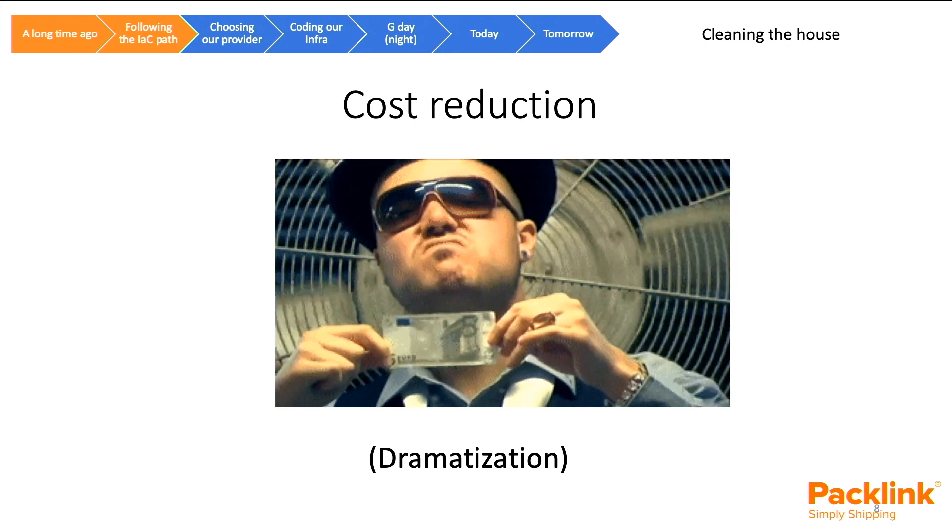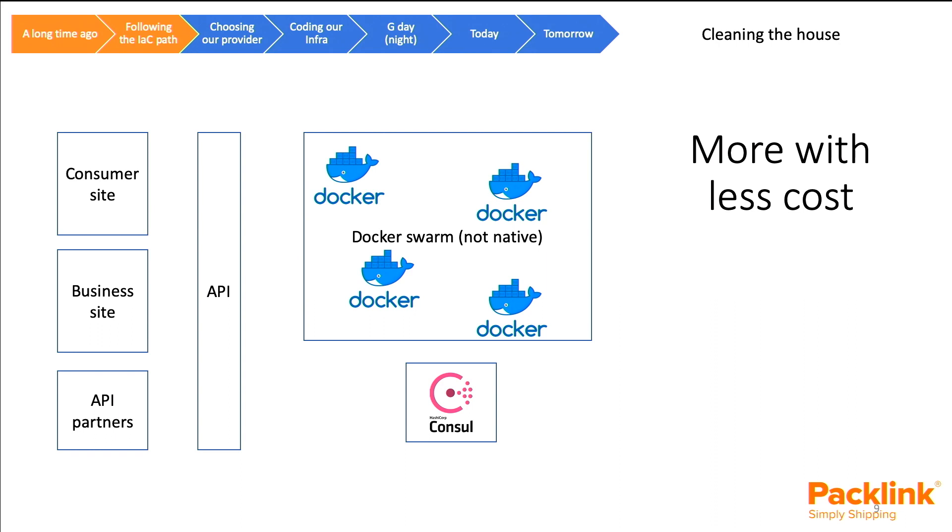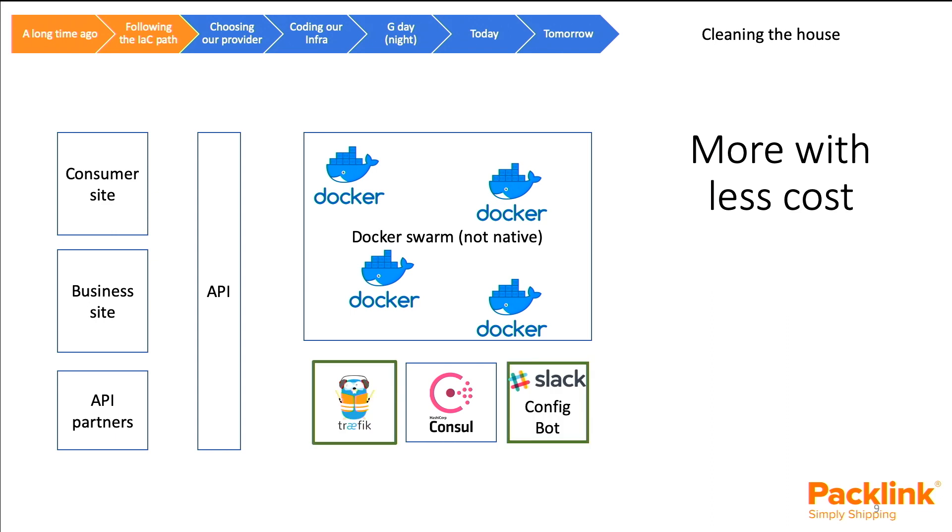With all this work — roughly five months — we achieved a really interesting cost reduction. But more important than cost savings was that we were doing more with less. Our previous infrastructure had grown unwieldy; now we had a Traefik cluster and a couple of other things, and we were actually paying less money and spending less time on maintenance.